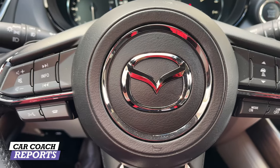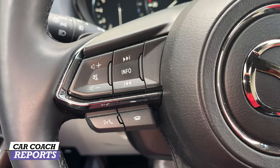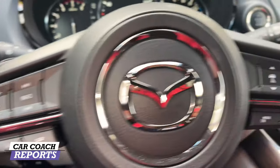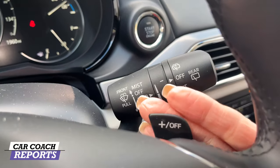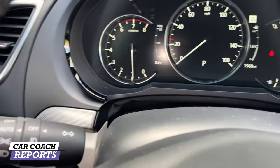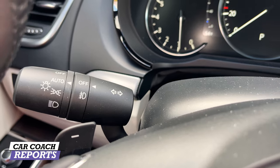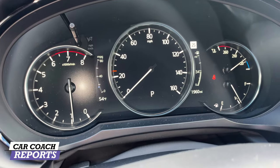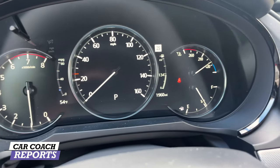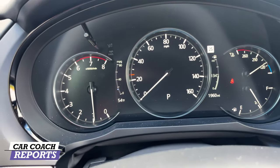There are some really nice usable features on the CX9. On the left side of the steering wheel you've got your audio and phone system controls; on the right side is cruise control and distance control as part of the safety features. In front of you there are two stocks including plus and minus — you might use those for towing. The towing capacity is 3,500 pounds.